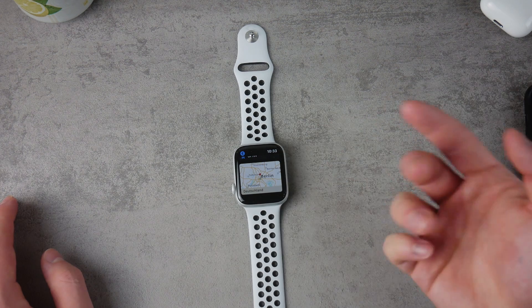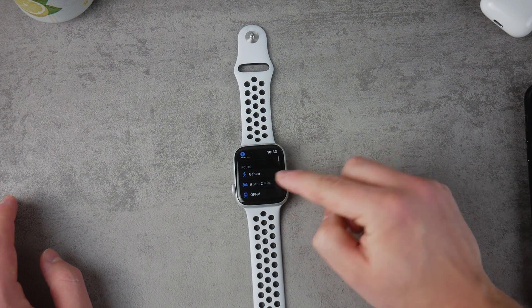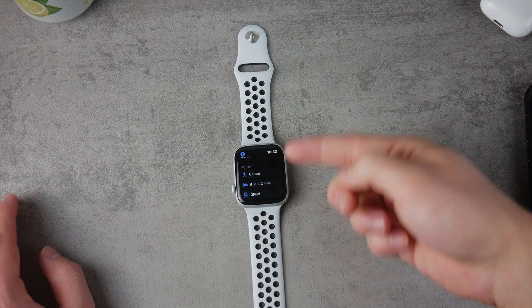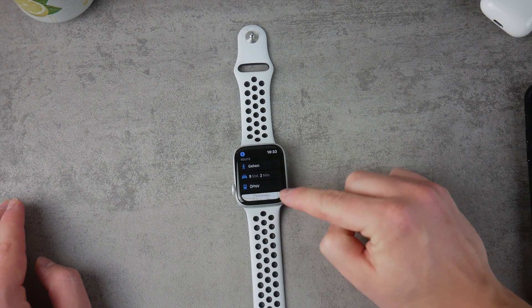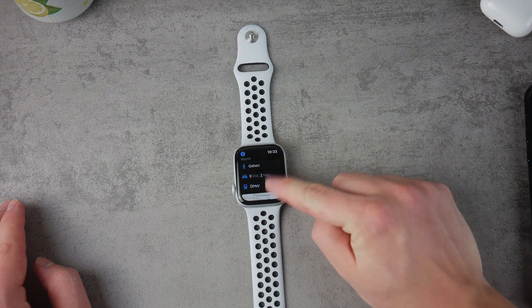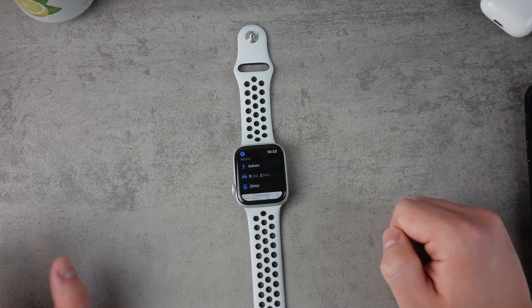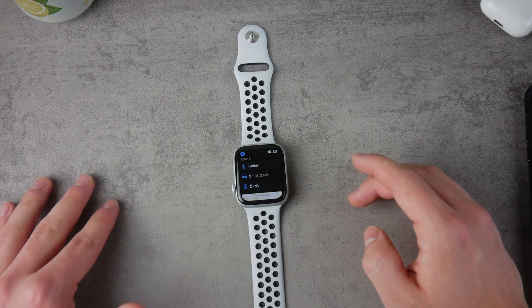For example, you can click on the map to show where a place actually is, then choose traveling by car, walking, or public transport. Walking would be impossible for me right now since I'm pretty far from Berlin. It gives you multiple options, though the public transport option is a little more complicated and doesn't really work everywhere. If it works in your area, great — otherwise you stick to the classic walking or driving directions.